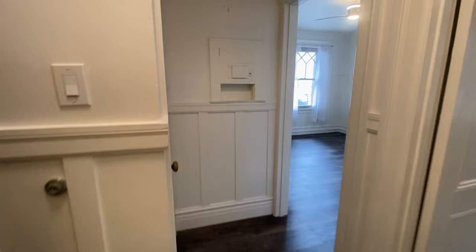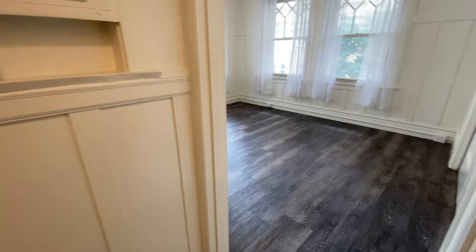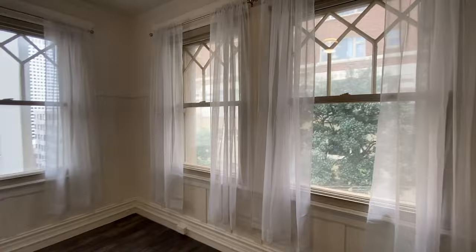When you step back out into this little hallway, here's your coat closet. The unit has this lovely dark wood laminate flooring. It's a corner unit so it gets really beautiful natural light.